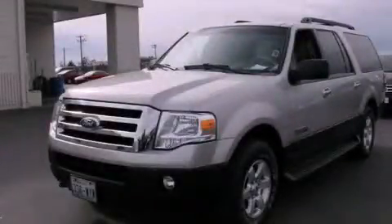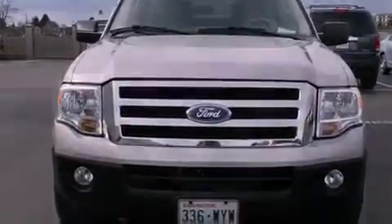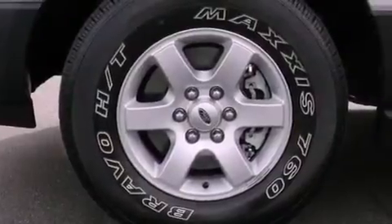This is a 2007 Ford Expedition — a big SUV for big fun. It features a 5.4-liter, eight-cylinder engine, a six-speed automatic transmission, and four-wheel drive.